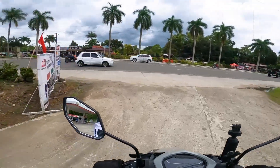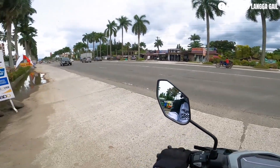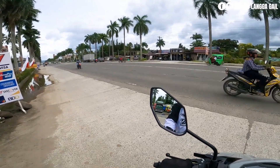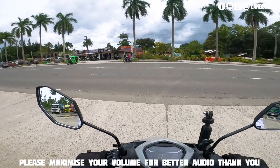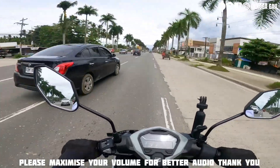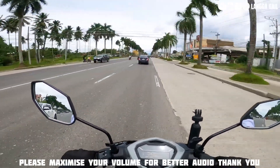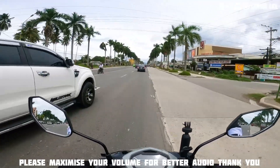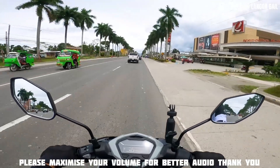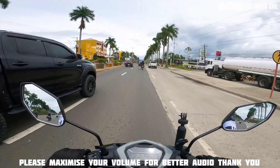So dito sa ating test ride at saka first impression, hindi ko muna itatop speed tong si Honda Click kasi nandito pa tayo sa braking period pa siya. Hindi ka pwedeng lumagpa sa 100 KPH pag nasa braking period ka pa. So in this video, takbong chillax lang. So nandito tayo guys sa Tagum City. Si Honda Click napatakbo ko na ito ng 700 KM.